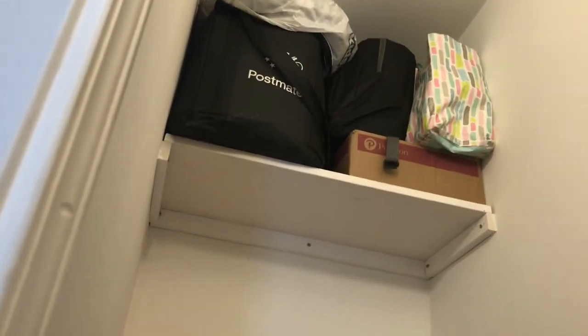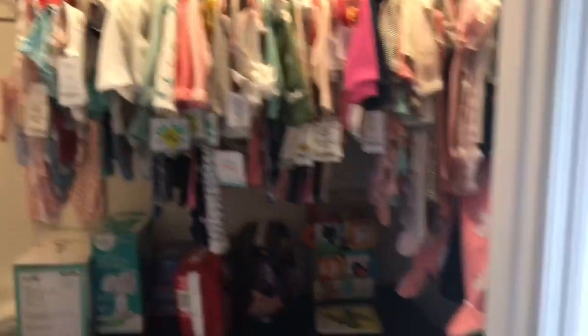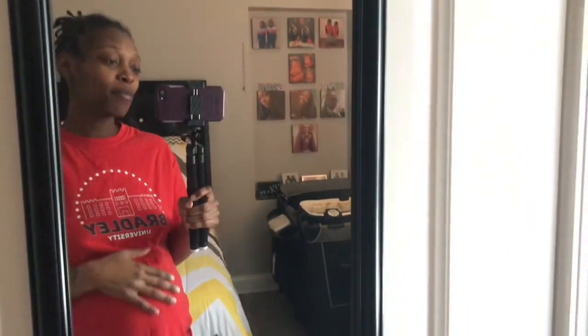All the way at the top are just all of my mail that I refuse to throw away for some odd reason — I feel like you shouldn't throw your mail away so I just throw it all in there. And that is all! That is my shared nursery for me and baby Nyla. I hope you guys enjoyed this video and I hope it will be helpful for someone who has a small space and plans to share it with their little baby. Thanks for watching — don't forget to like, comment, and subscribe!